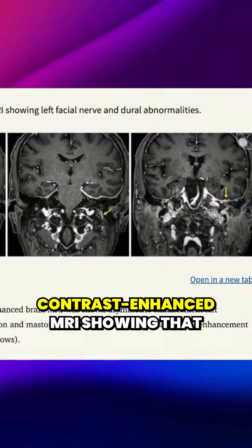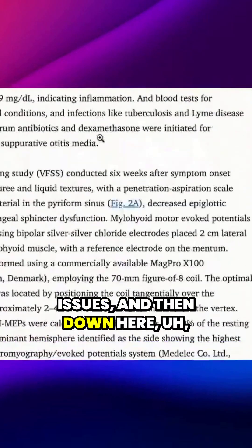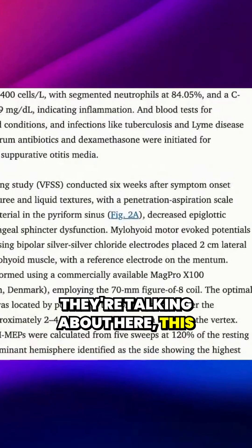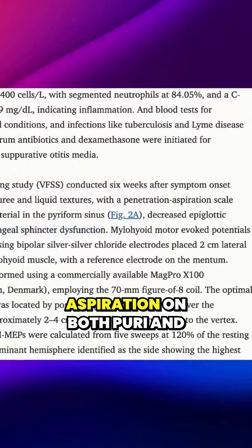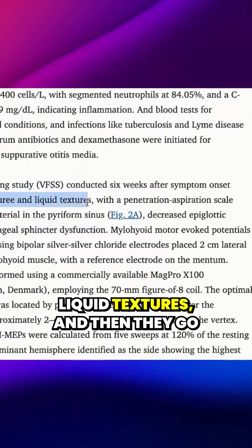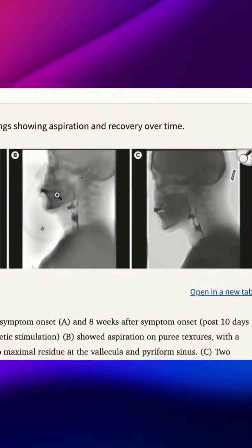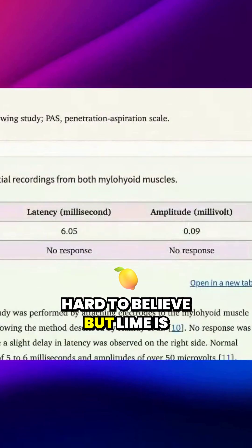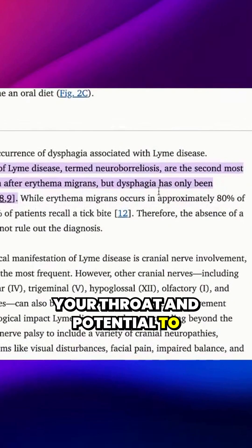This is a contrast-enhanced MRI showing that there was some left facial nerve issues, and then down here, this upper esophageal sphincter dysfunction — this guy was having aspiration on both puree and liquid textures. And then they go down here and they show the aspiration. This is from Lyme. This is hard to believe, but Lyme is affecting some sort of cranial nerve, and it's affecting your throat and potential to swallow.